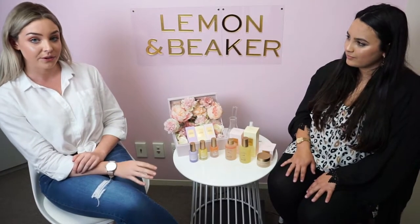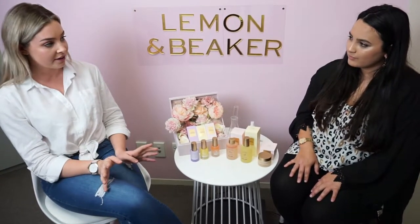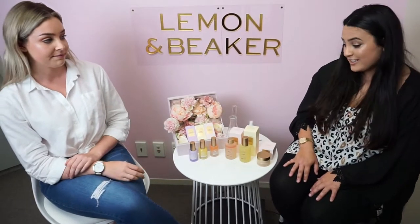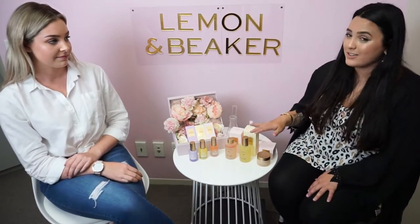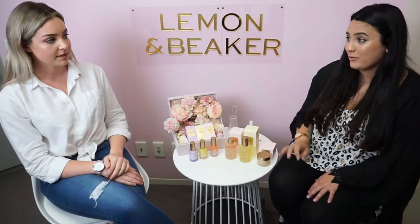Our Rose Essential Oil range is our most powerful yet natural range and it's great for hydrating, repairing, and rejuvenating your skin. Our Rose Essential Oil is absolutely premium — it takes thousands of petals just to get one drop of our Rose Essential Oil.